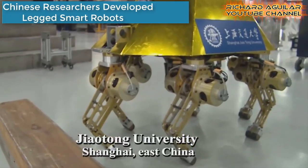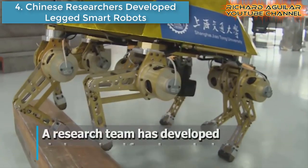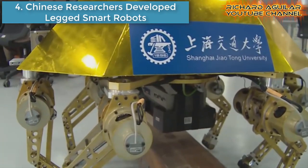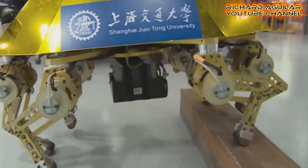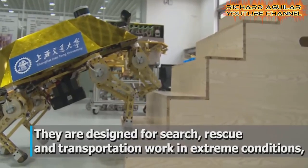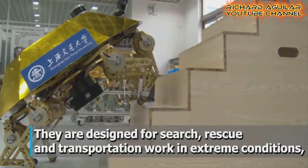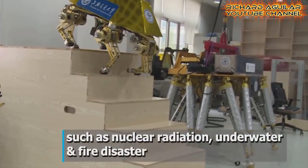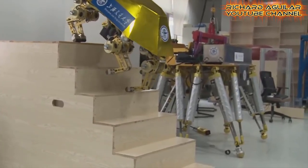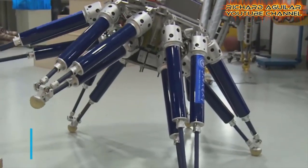Number four: Chinese researchers develop leg smart robots. With a carry capacity of 300 kg and a maximum speed of 1.2 km per hour, the leg robots developed by Chinese researchers can carry out rescue work and operations in extreme conditions.